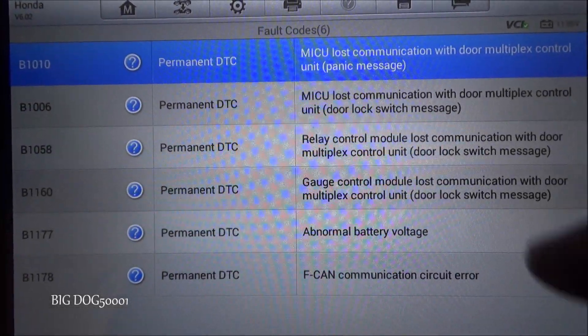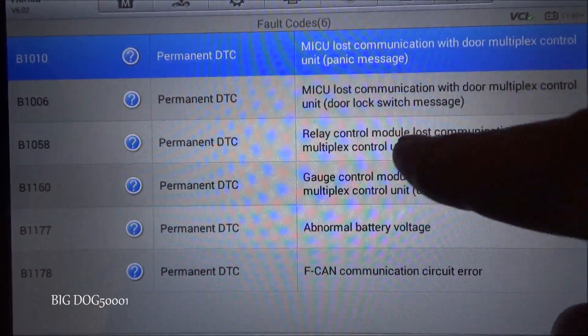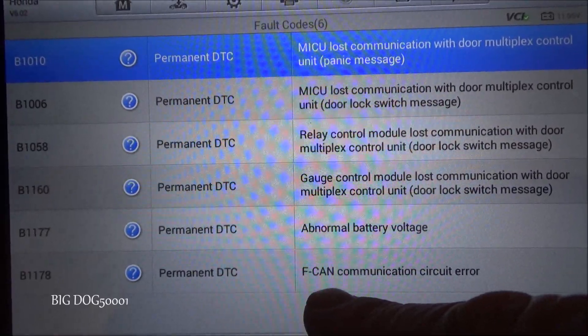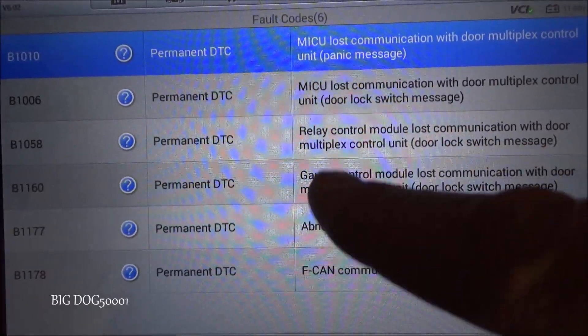Real quick tip: when you see tons of different codes like this, these are all in the body control module. You can see we've got lots of lost communication issues — we have an F-CAN, or Fast Controller Area Network, communication problem. But there's our key right there: abnormal battery voltage.